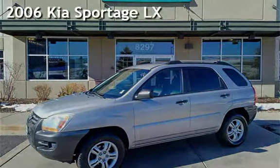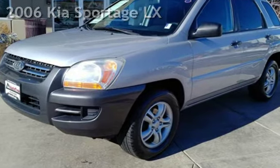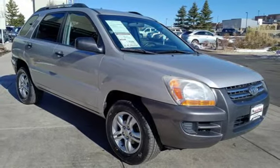Presenting a pre-owned 2006 Kia Sportage LX. This four-door SUV has a six-cylinder, two-liter V6 engine, with front-wheel drive, and an automatic transmission.